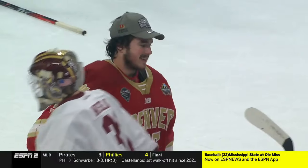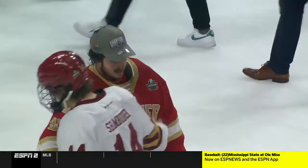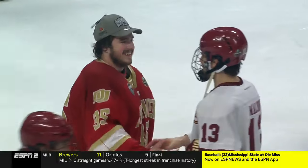Unbelievable NCAA tournament. His team won 2-1.